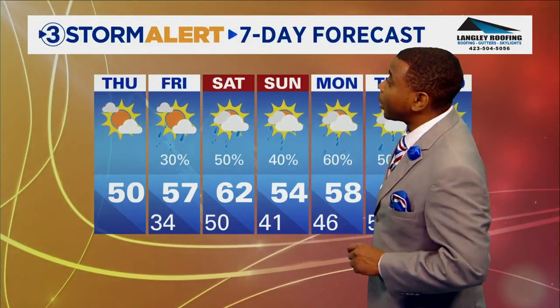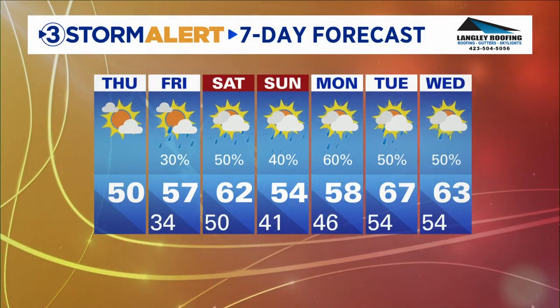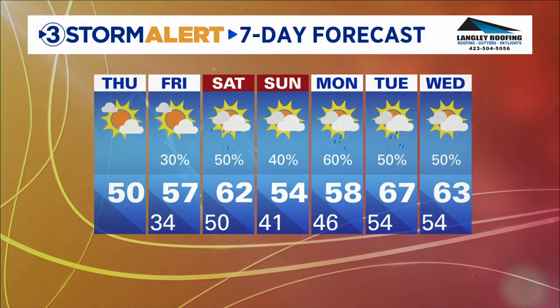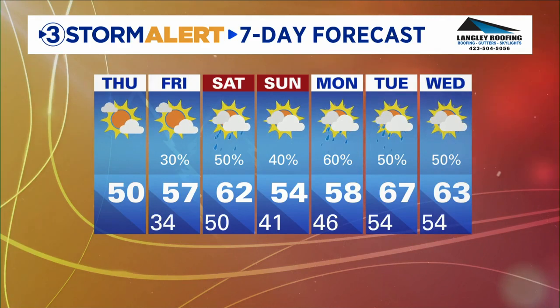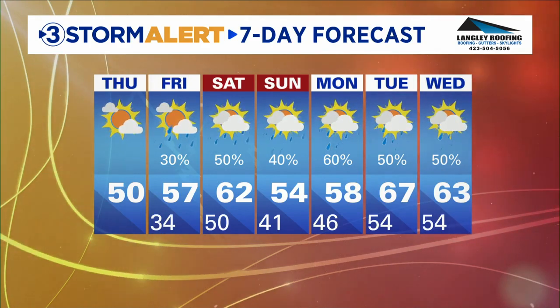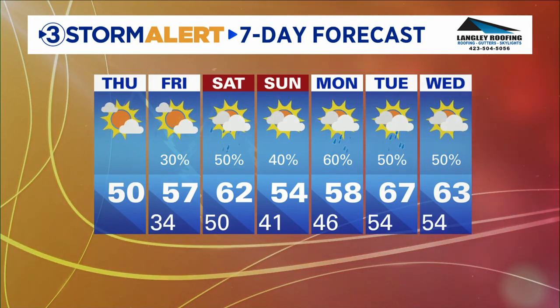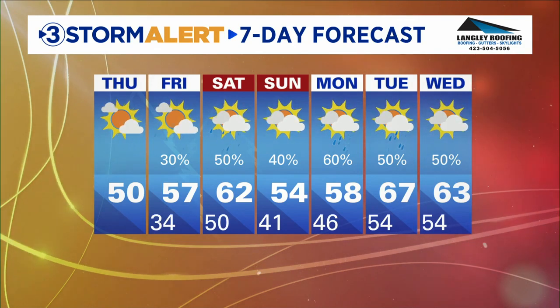Here's a look at your Storm Alert 7-Day forecast. High temperature near 50 today, then a slight chance of a shower by late Friday. Better chances of rainfall arrive late Friday night heading into Saturday. We'll get a break Saturday afternoon into early Sunday, but new rain chances move in for Sunday heading into Monday. The heaviest rainfall could arrive as we get towards Monday into Tuesday — still fine-tuning that part of the forecast — but just know it's a little more unsettled heading into the weekend and next week.